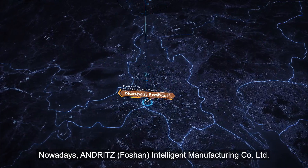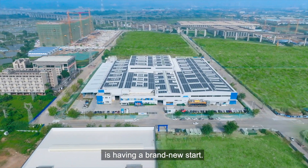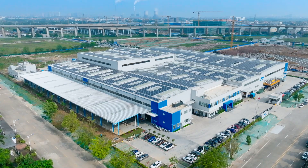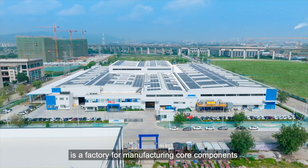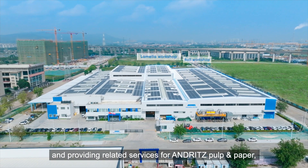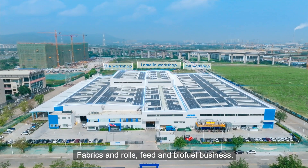Nowadays, Andritz Foshan Intelligent Manufacturing Company Limited is having a brand new start. Located in Nanhai, Foshan, it is a factory for manufacturing core components and providing related services for Andritz pulp and paper, fabrics and rolls, and feed and biofuel business.